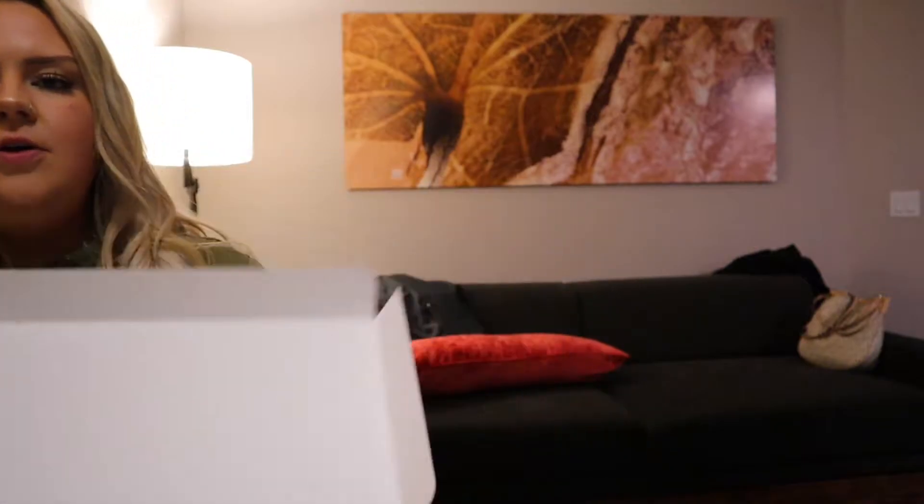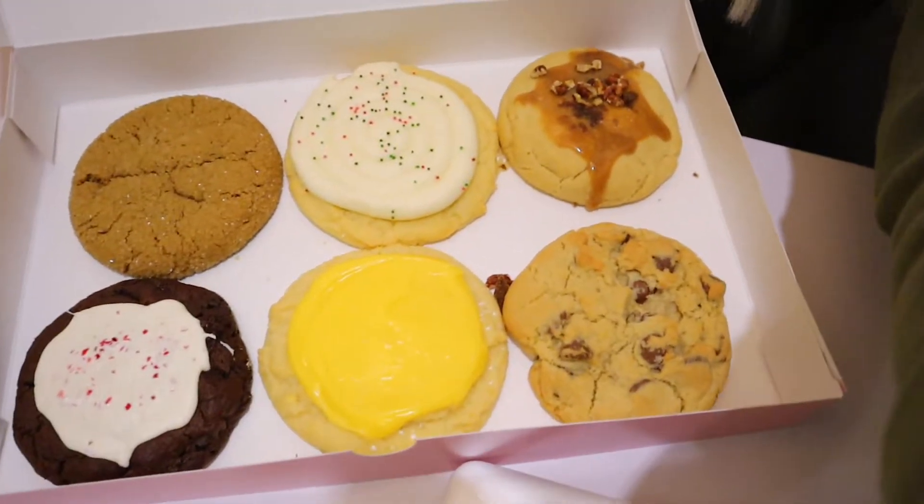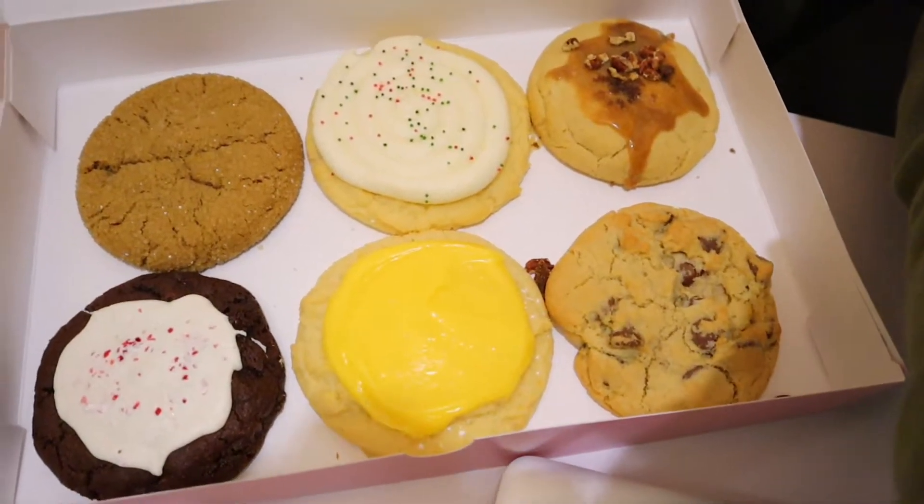I'm just gonna take the camera down and show you guys. There we go — nice little thing. I don't even know which one I'm most excited for.